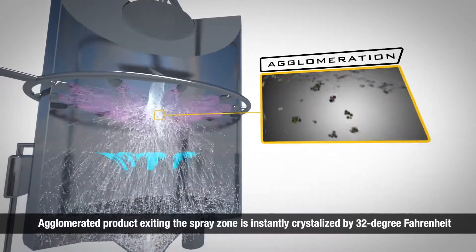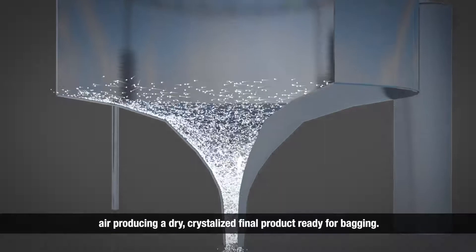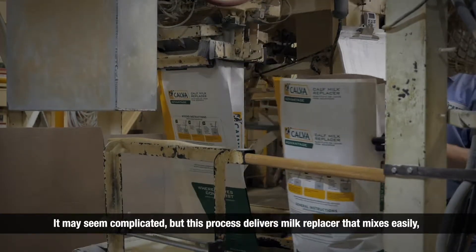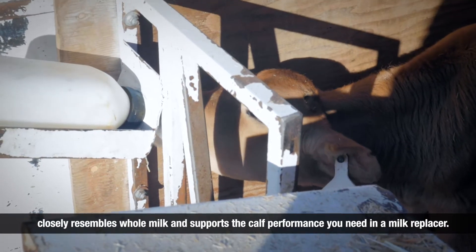Agglomerated product exiting the spray zone is instantly crystallized by 32-degree Fahrenheit air, producing a dry, crystallized final product ready for bagging. This process delivers milk replacer that mixes easily, closely resembles whole milk, and supports the calf performance you need in a milk replacer.